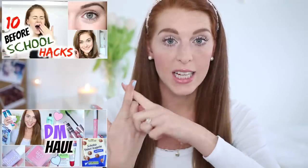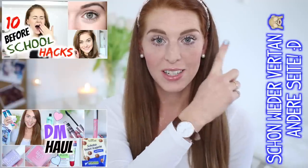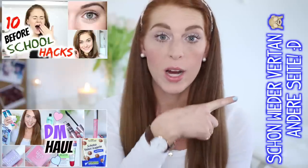Falls ihr noch weitere Tipps für frisches Make-up und besseres Aufstehen wollt, schaut auf jeden Fall bei der lieben Marie vorbei. Ihr Video findet ihr hier oben verlinkt und auch in der Infobox. Hier unten kommt ihr zu meinem letzten Video — meinem DM-Haul für den Monat Februar. Wenn euch das Video gefallen hat, freue ich mich sehr über einen Daumen nach oben. Ich liebe euch und wünsche euch noch einen schönen Tag. Tschüss!